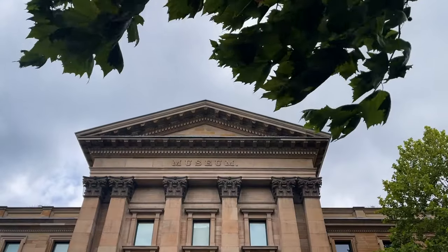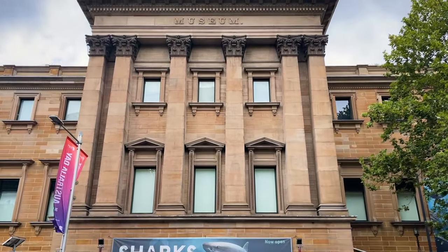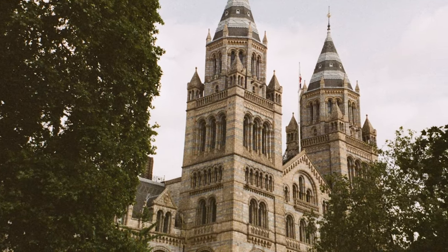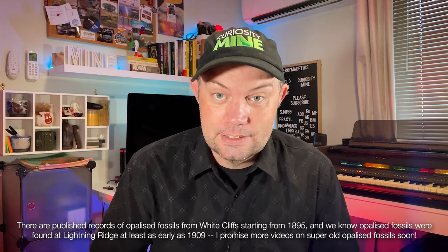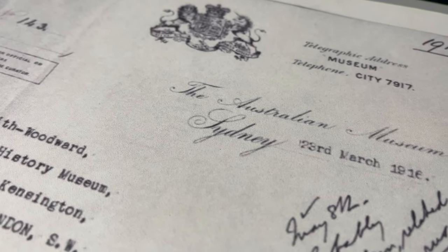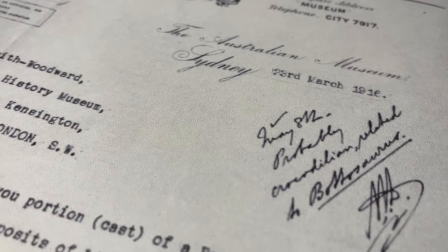Hello and welcome back to Curiosity Mine. A Lightning Ridge historian recently brought to my attention a letter sent from the curator of the Australian Museum in Sydney to the curator of the British Museum of Natural History in London in 1916. The letter is about an opalised fossil sample from Lightning Ridge, likely one of the earliest opalised fossils found and certainly one of the earliest with any documentation. The letter itself is not a particularly groundbreaking document — there are no big revelations in it. It's just a fun little slice of time that I found pretty interesting and I hope you do too.